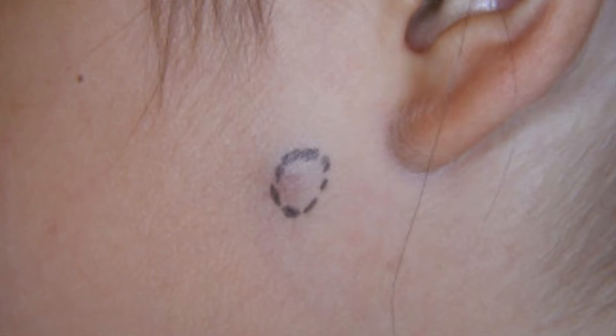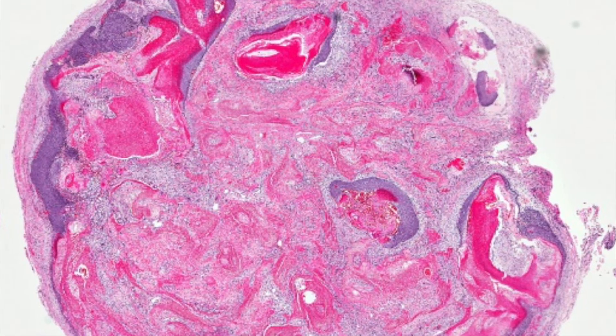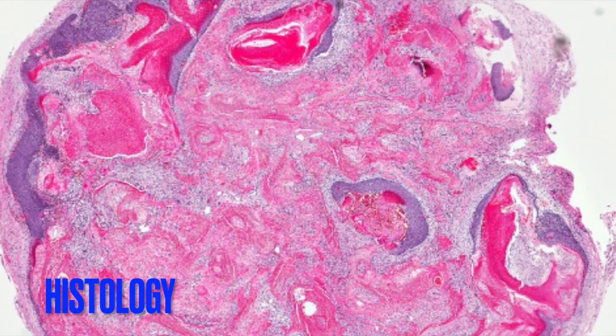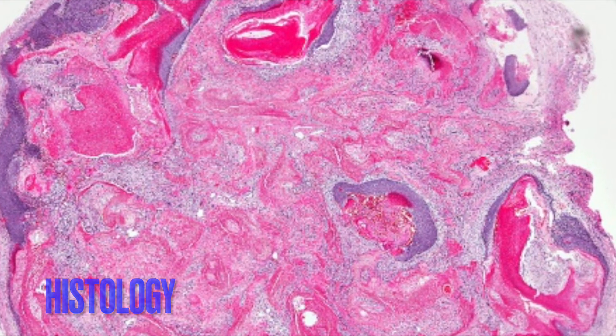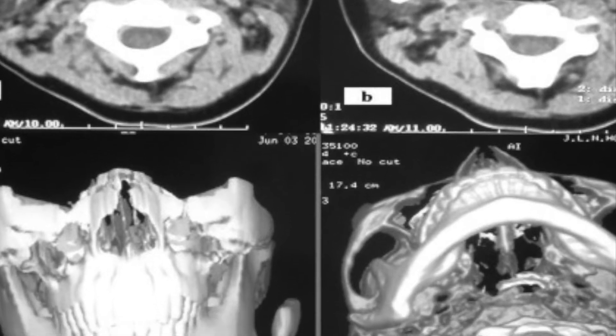How is a pilomatrixoma diagnosed in a child? A pilomatrixoma is often diagnosed based on how it looks and feels. Diagnostic tests may include a biopsy, where a tissue sample is taken and looked at under a microscope. Imaging such as an X-ray, ultrasound, CT scan, or MRI may also be done.